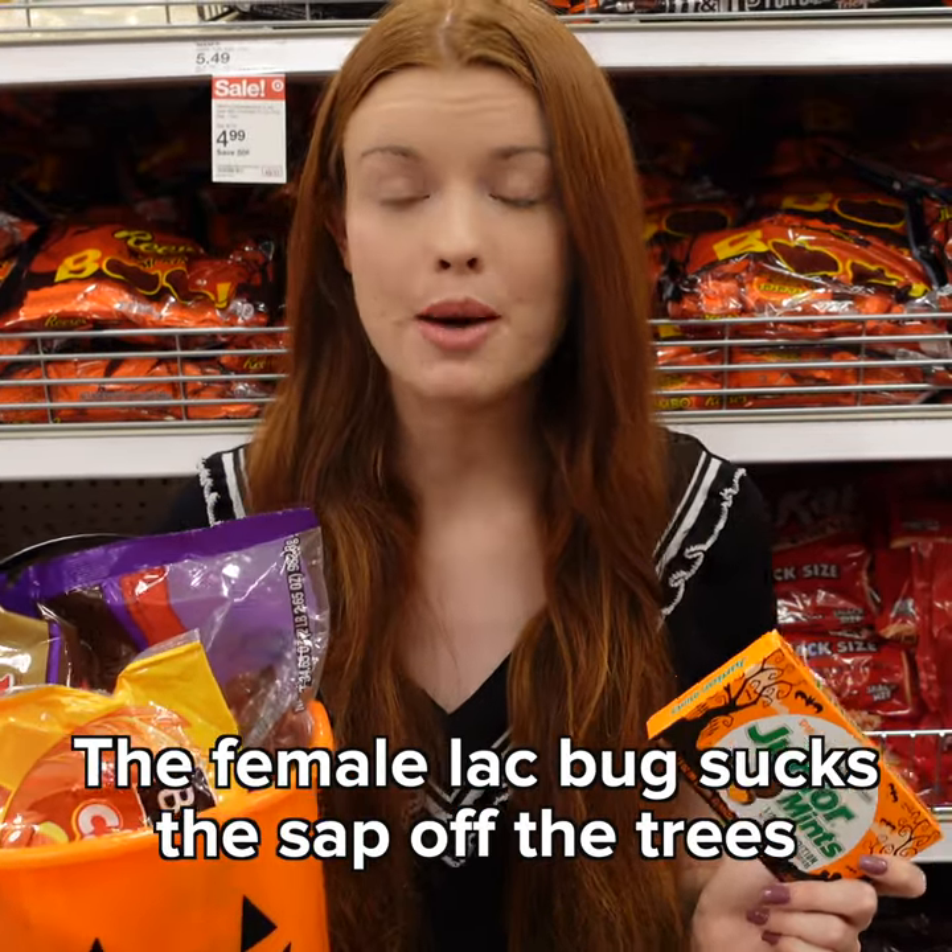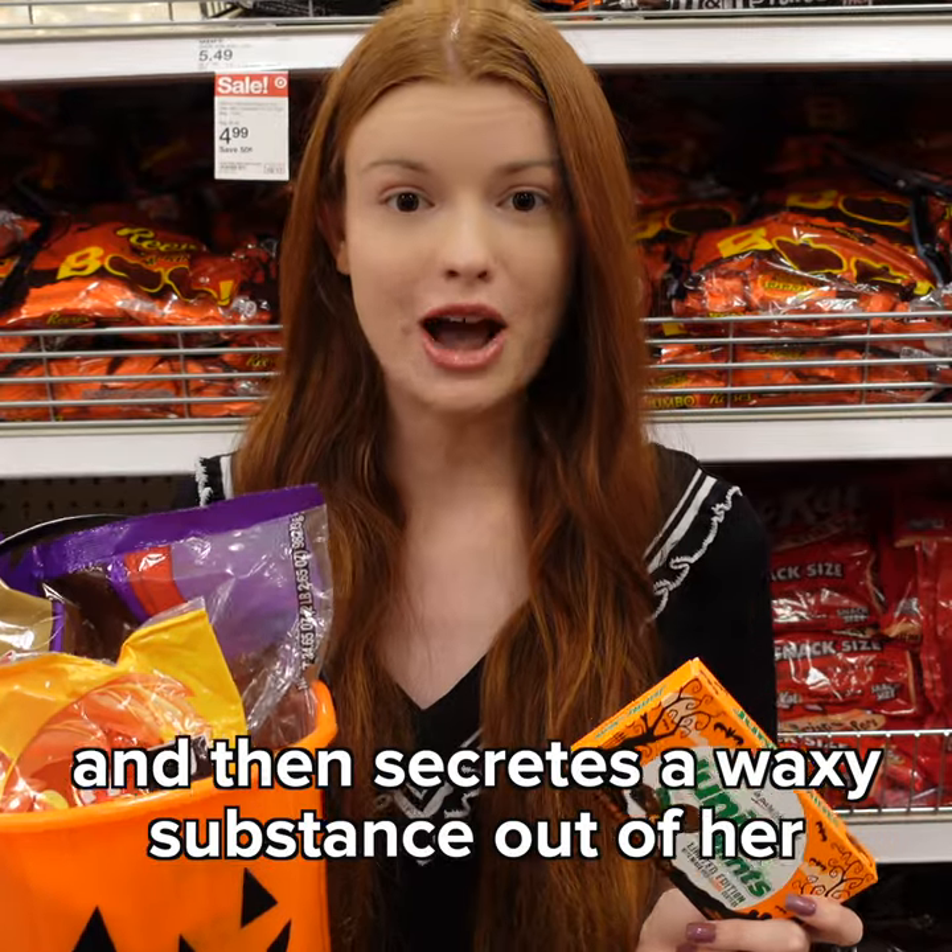The female lac bug sucks the sap off the trees and then secretes a waxy substance out of her anal pores.